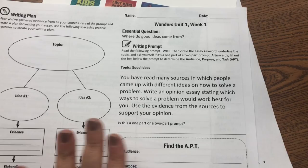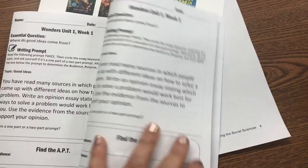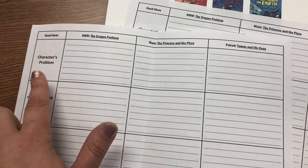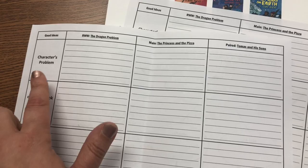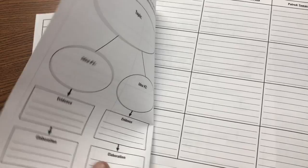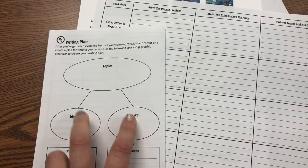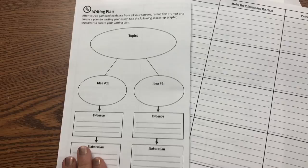Inside the booklet they can collect evidence from each source — the dragon problem, the princess and the pizza, and Tomas and his sons — looking at the character's problem, the steps the character took to solve it, the solution and where the good idea came from, and their elaboration for use in their essay. On the back they have their planning sheet. I'm going to have them focus on two reasons. I forgot to edit this because we're doing an opinion prompt, so instead of 'idea' it should be 'reason' — I'll just have them scratch it off and write 'reason' instead of running copies again.